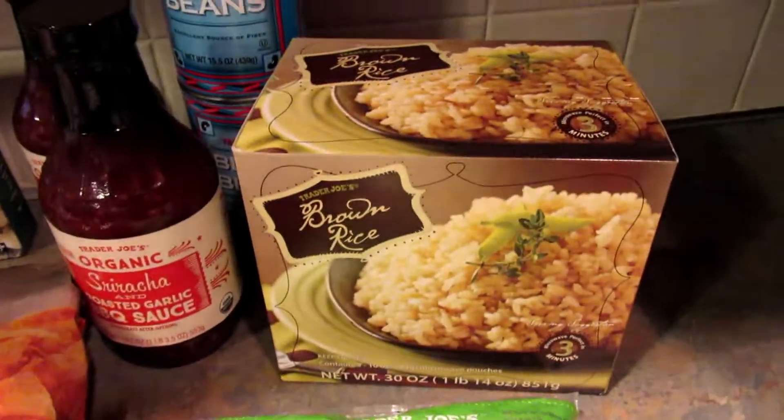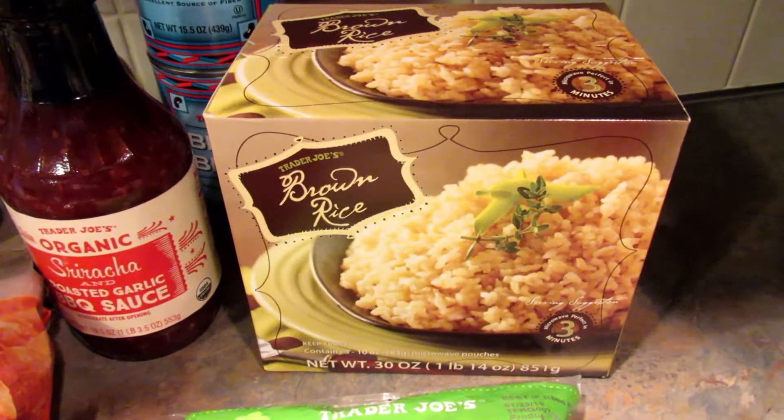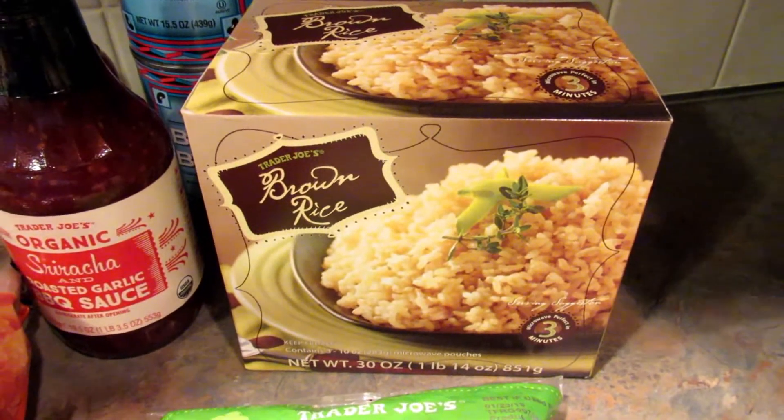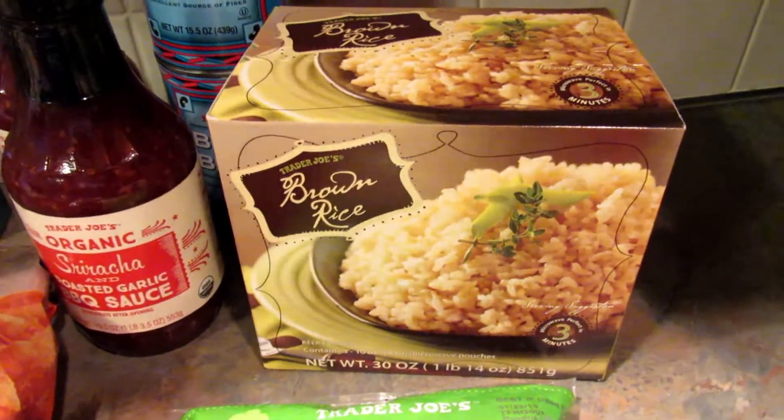I grabbed some frozen brown rice just because it's easy. Only the kids eat rice — my husband and I don't. They can just pop it in the microwave and eat the rice.